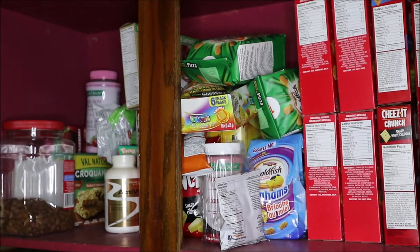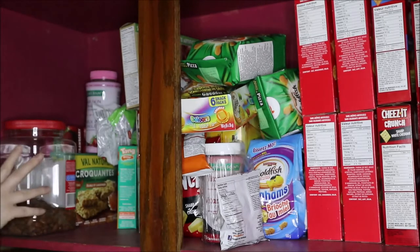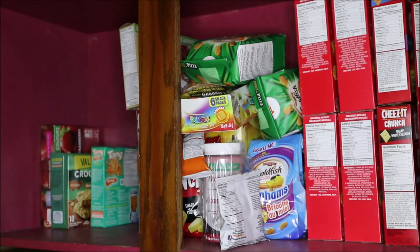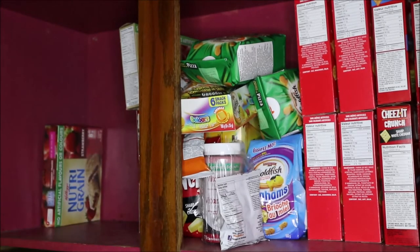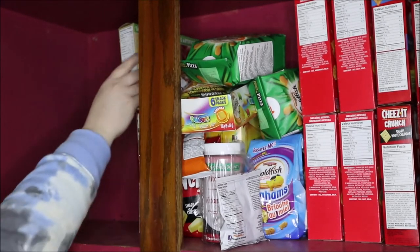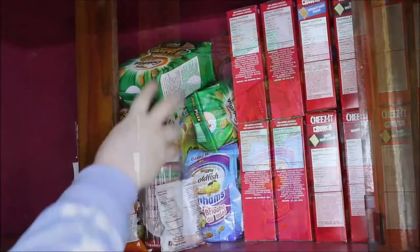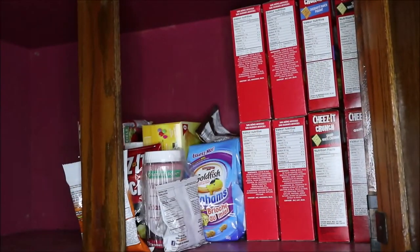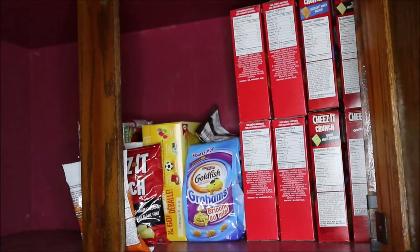So first things first, I'm going to take everything out of the cupboard and start checking expiration dates. If the expiration dates are still good and the package is unopened, I'm going to be making a pile of items to donate to the local food bank. If not, it is getting chucked in the bin, because there is absolutely no need to keep things that we are not using, not eating, or that are just plain bad and creating unnecessary clutter.